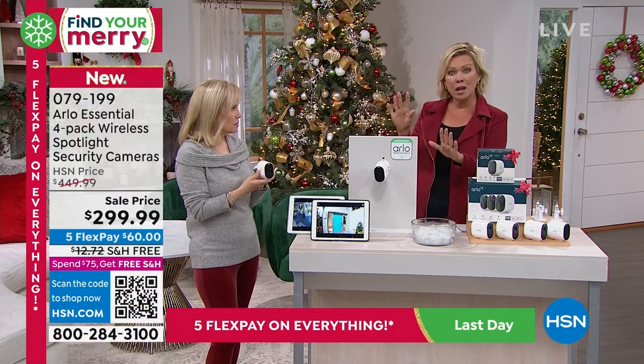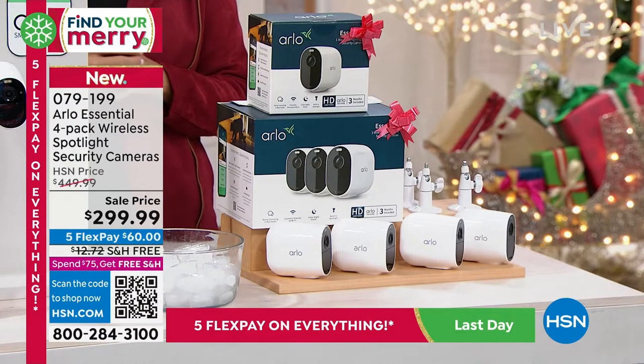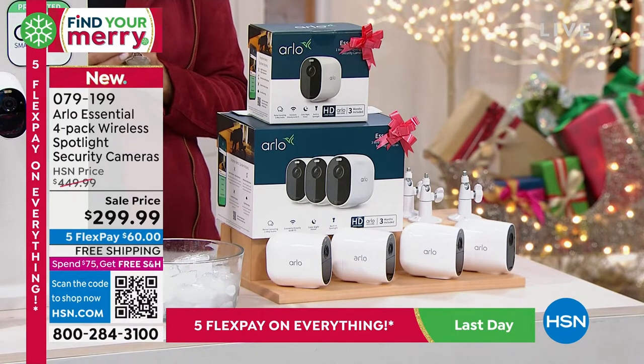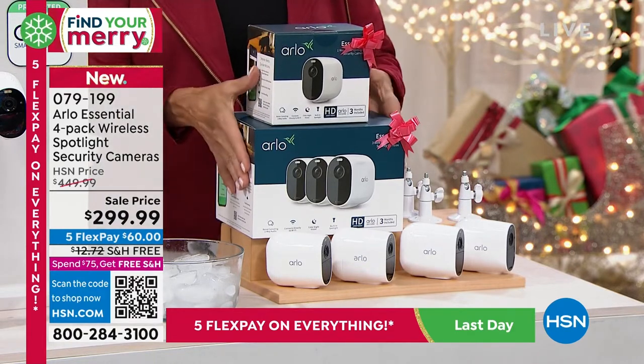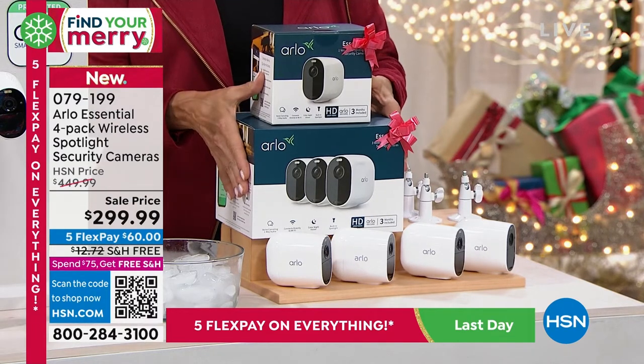Whether it's because they see the camera or because they hear that siren. How great if it's 3 AM to be able to set off the siren or to have it automatically go off. If you buy this anywhere else, you get the three-pack. So at HSN, they're throwing in that single extra camera — four cameras total, $150 off, free shipping.